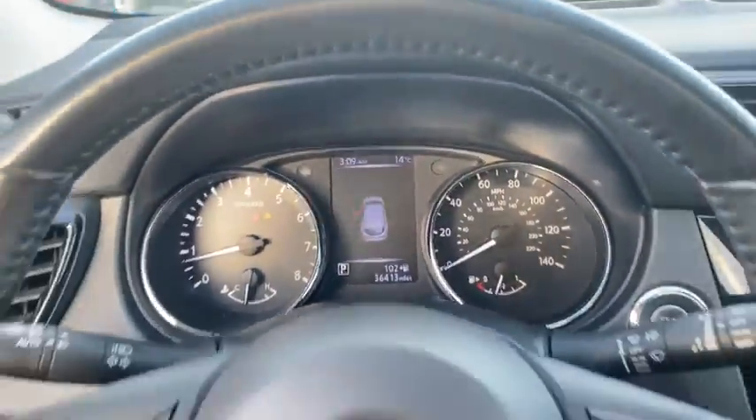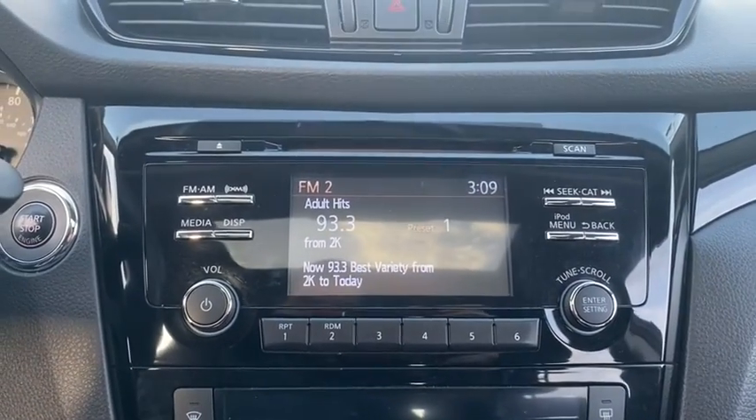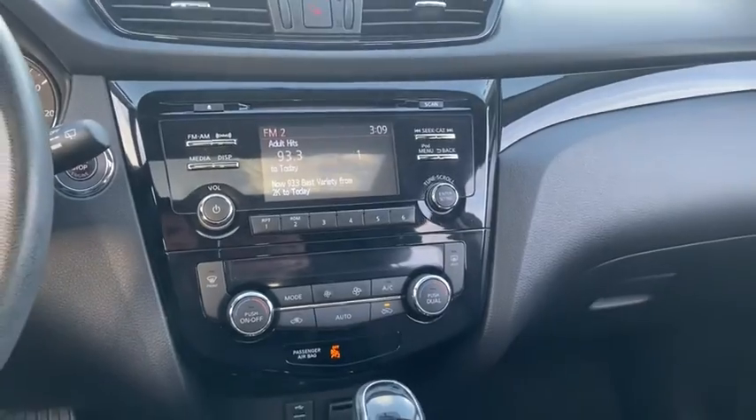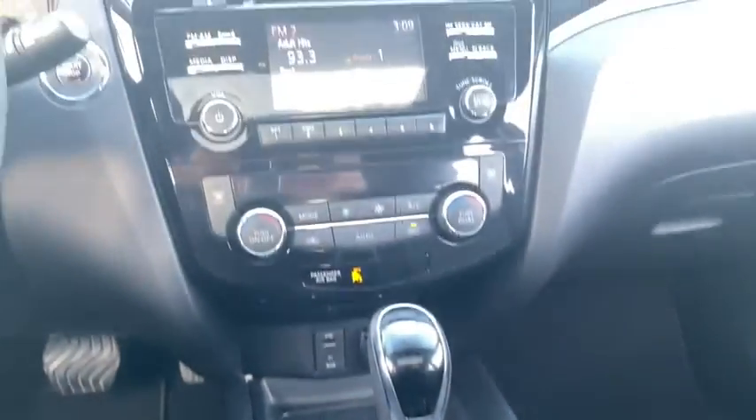This vehicle has less than 40,000 miles. Here are some of this vehicle's great options: trip computer, electronic stability control, outside temperature gauge, day and night rear view mirror, cloth seat trim, engine immobilizer, and body color door handles.